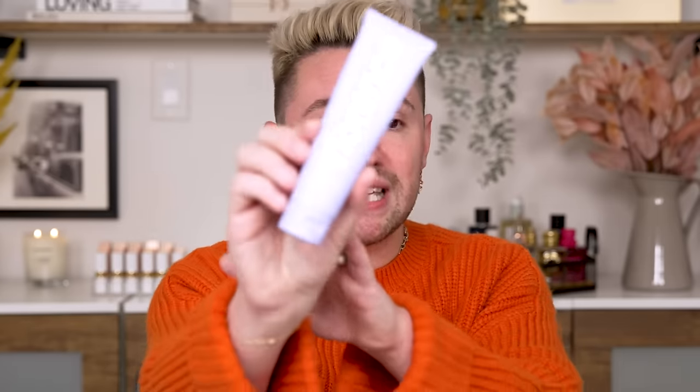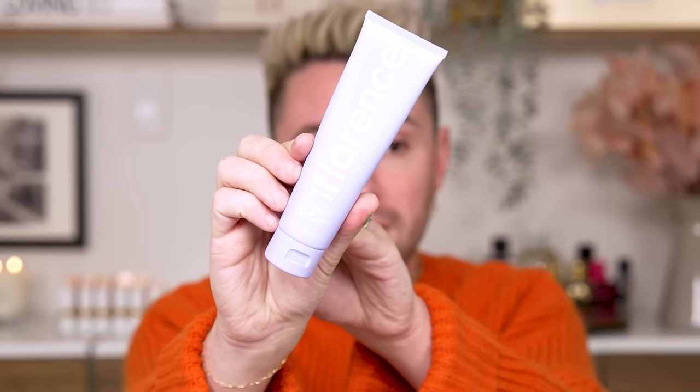Another chemical exfoliator that's a little more gentle is the Pixi Glow Peel Pads. You can use these maybe every three days — they're more gentle and it's a more consistent routine if you don't want to do the once-a-week Fenty Skin. For a physical exfoliator, I've fallen in love with the Get That Grime Face Scrub from Florence by Mills. It has such a finely milled grit — it's gentle but it really gets the dead skin off. Those are my holy grails, super simple to do once or twice a week.